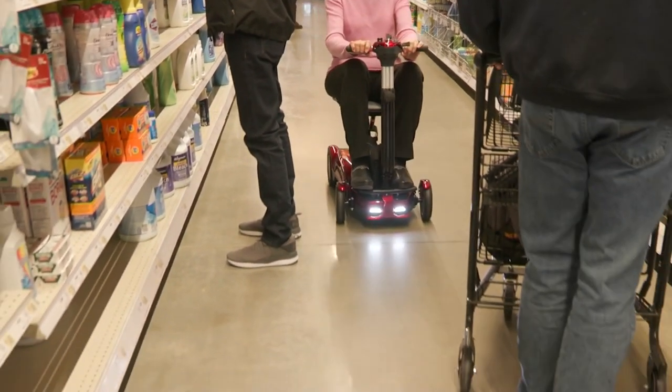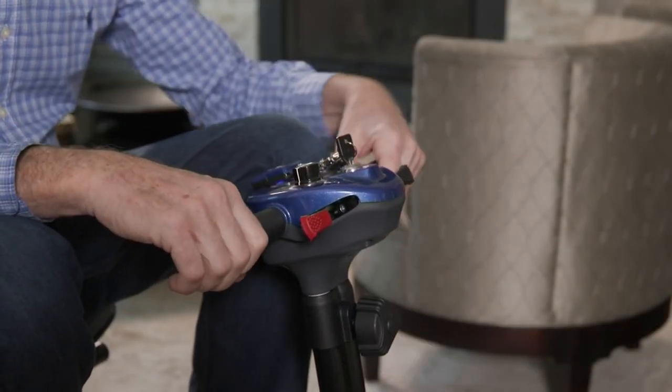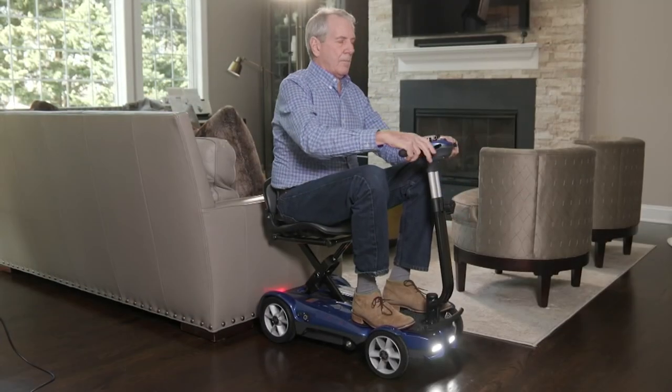When I say auto-fold, I mean you literally just push a button and it folds all by itself. And then when you want to unfold it, you push a different button and it unfolds.